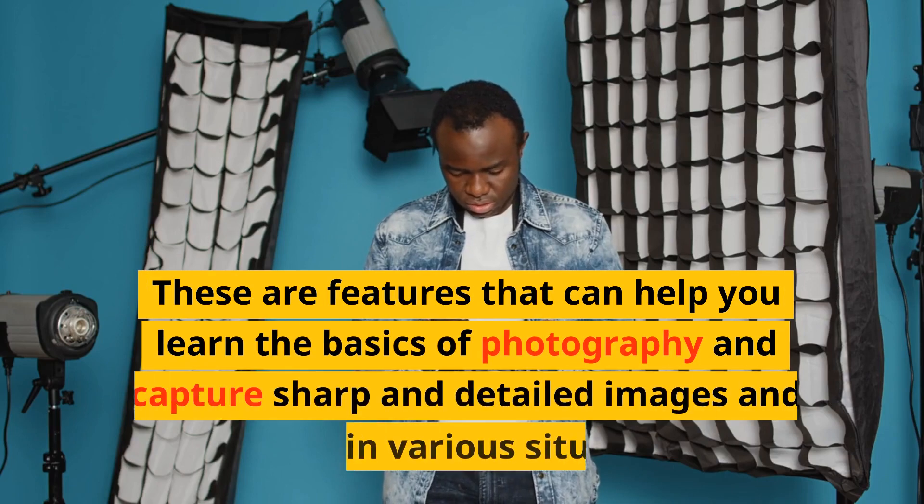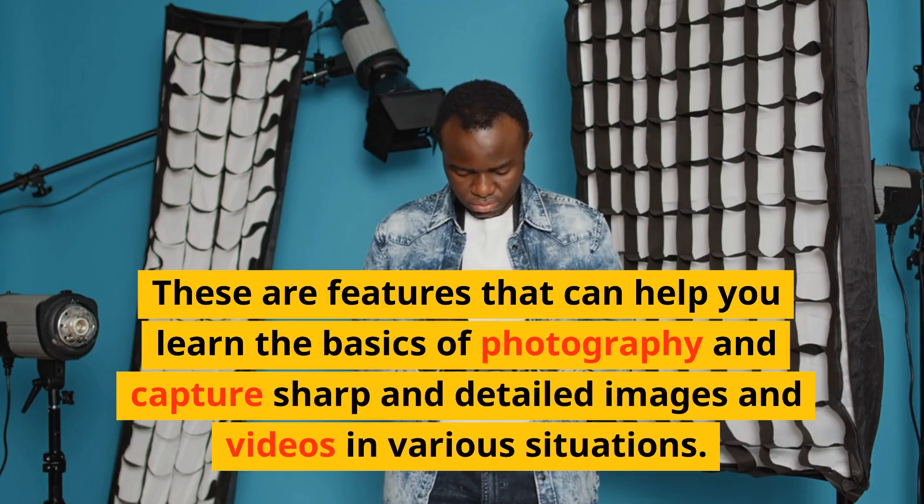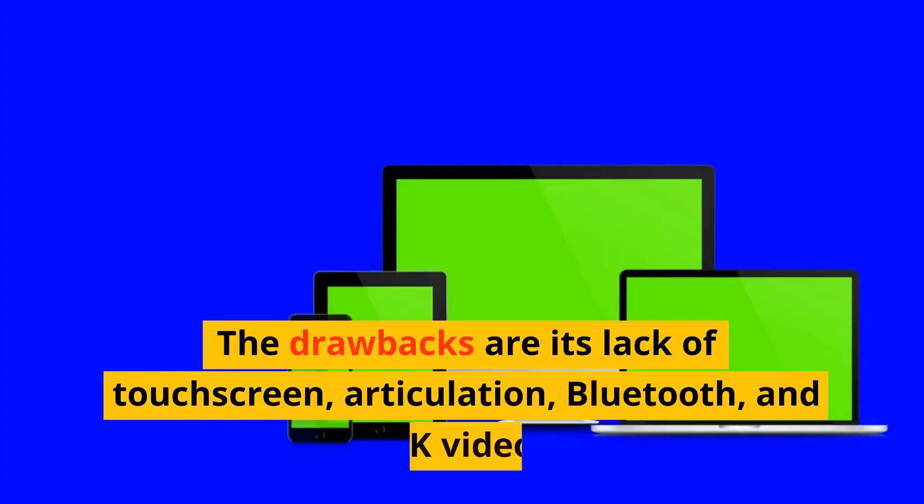These are features that can help you learn the basics of photography and capture sharp and detailed images and videos in various situations. The drawbacks are its lack of touchscreen, articulation, Bluetooth, and 4K video.